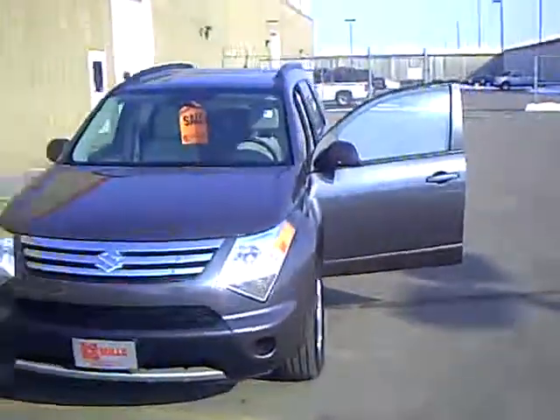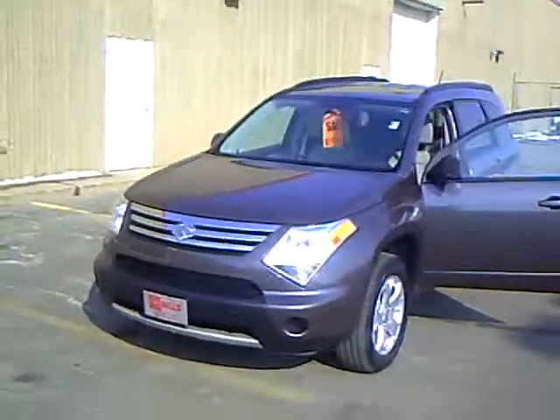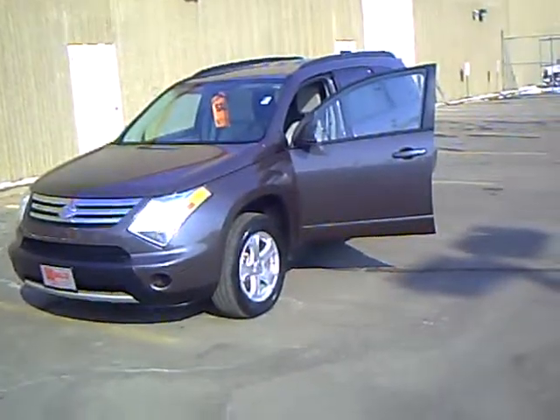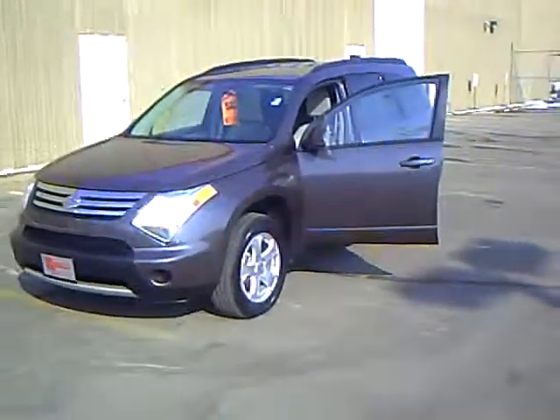My name is Craig Knudson. Call me today if you'd like to take a test drive in this beautiful 2008 Suzuki XL7 with only 9,800 miles.